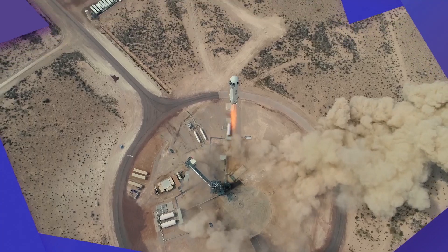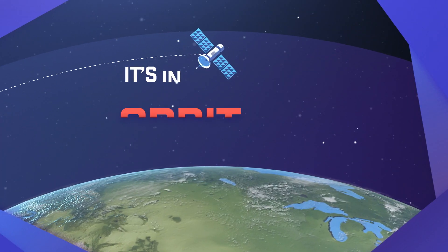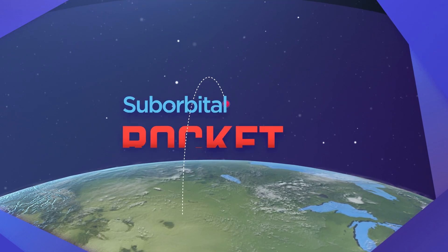That's why NASA uses suborbital flights to test new space technologies and experiments a little closer to Earth. When something goes around the Earth, it's an orbit. When a rocket goes up and comes back down without going around the Earth, it's called a suborbital rocket.